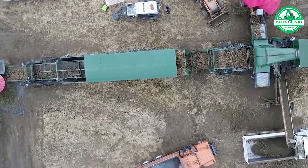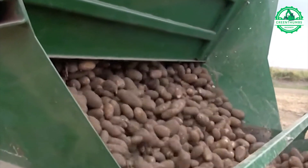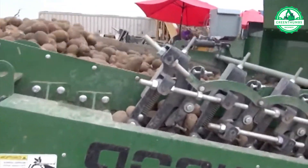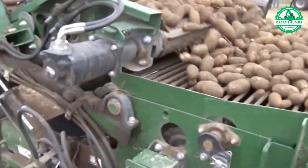Introducing the VAX Mobile, a self-sufficient mobile washing system designed for potatoes. Featuring four interchangeable platforms, it processes up to 3,500 sacks per hour, effectively removing impurities such as pebbles, soil, and more.